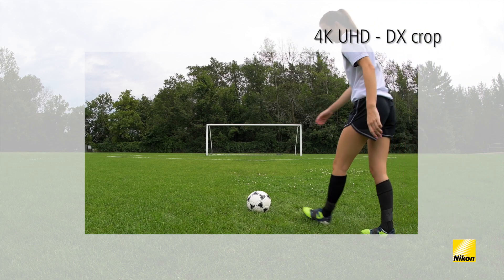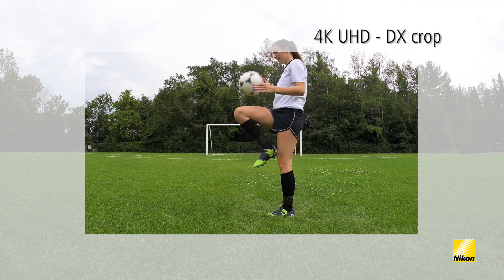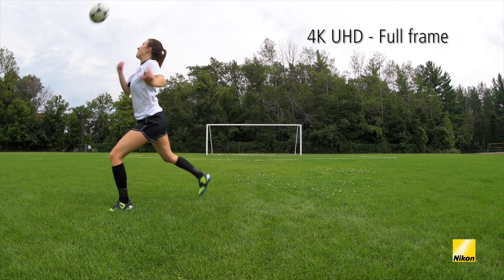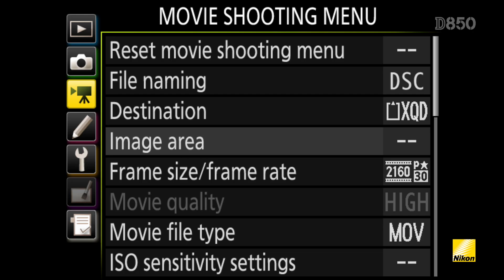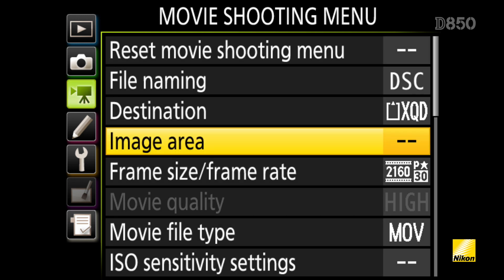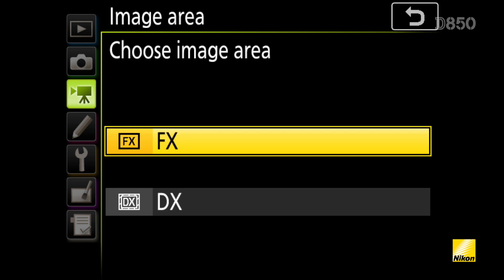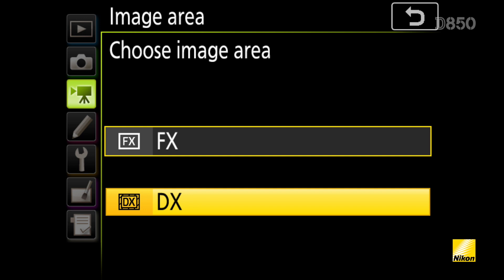For the first time on a Nikon DSLR, you can record full-frame UHD 4K video, which utilizes the whole sensor and allows you to take advantage of the many high quality wide-angle Nikkor lenses available. You can also select the DX based movie format, which provides a 1.5x crop factor on whichever lens you're shooting with, making it a great option for wildlife or action scenes.